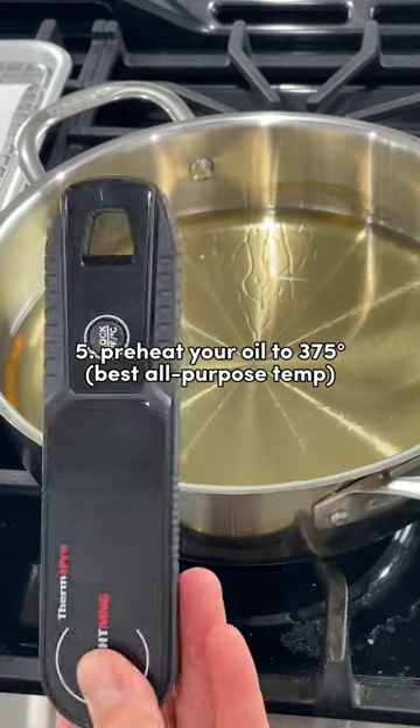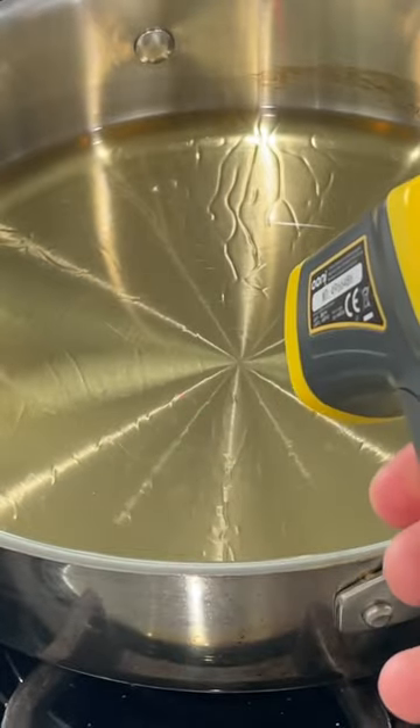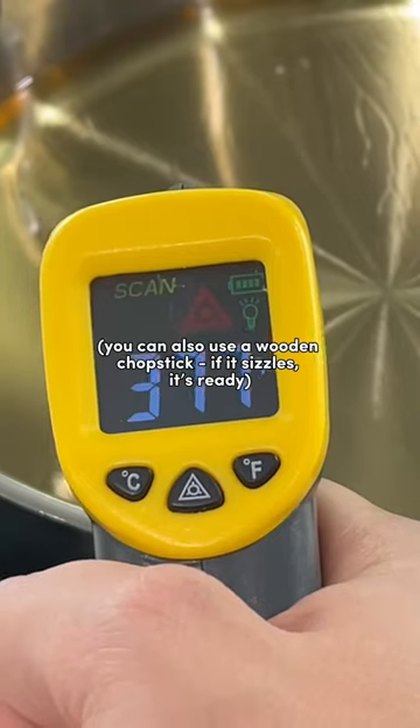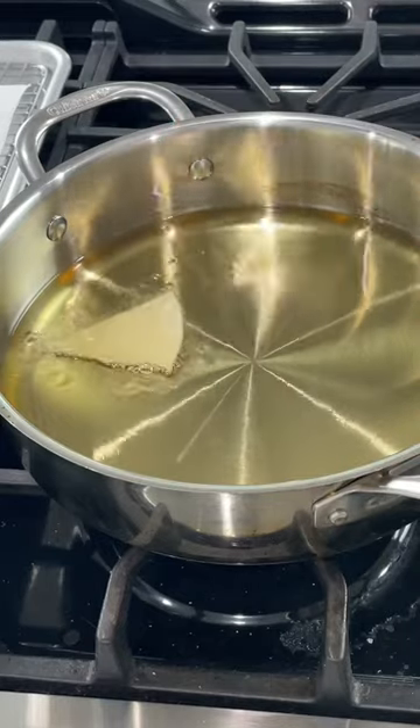Number five: preheat your oil to 375 degrees Fahrenheit. I highly recommend having an infrared thermometer on hand — this is what we used in cooking school. A standard meat thermometer will suffice as well. Just note that whatever temperature your oil gets to, it'll drop anywhere from 15 to 30 degrees Fahrenheit as soon as food is added.